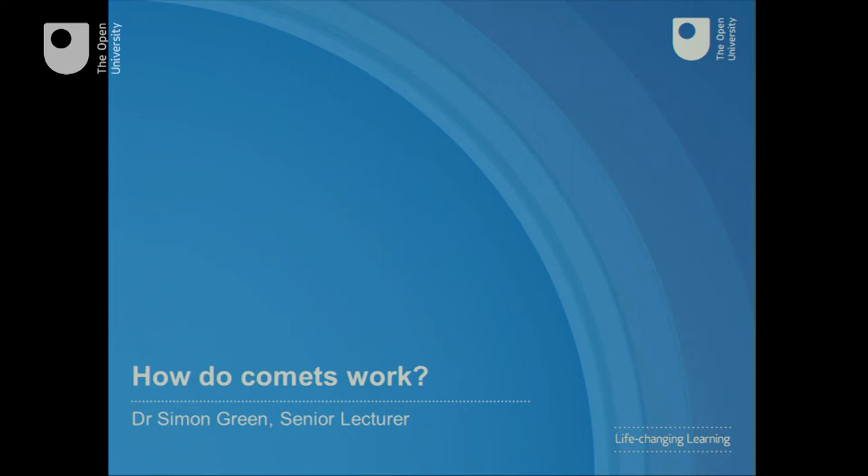Good evening. Previous cometary missions have provided us with fantastic close-up views of the comets that they've flown by, but these have been very fast flybys that have given us essentially just a snapshot of those comets. Trying to figure out what's going on in the comet is like trying to figure out the contents of a film by looking at a poster outside a cinema. You need to be there for a period of time to see how a comet evolves, and that's the strength of the Rosetta mission.